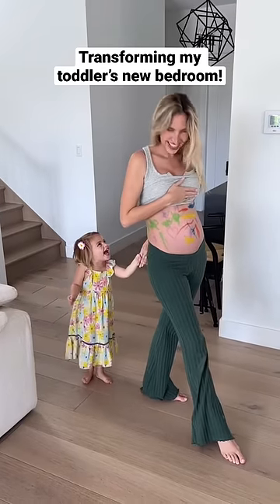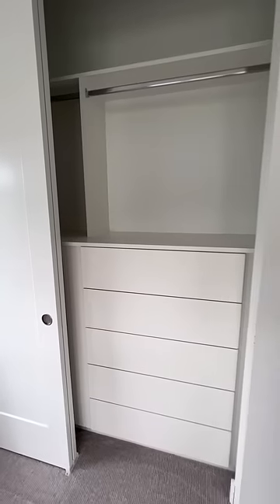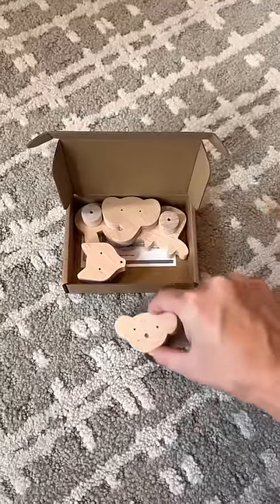For my toddler's 34-month-old birthday, she's getting a new bedroom and I am so excited to share the transformation with you. The first step was installing a custom closet, and I found these adorable wooden animal knobs for the drawers — and these are getting installed today.